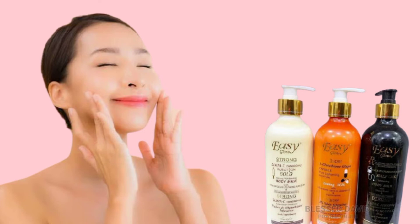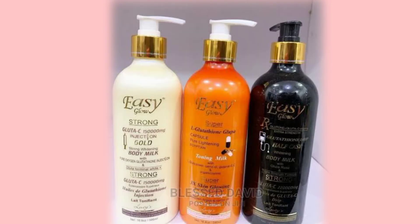This cream is good for lightening your skin. Those looking for a lightening skin lotion, I recommend this for you. However, this lotion is not 100% guaranteed to not give you side effects. So you have to be very, very careful when using this lotion.